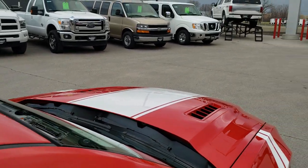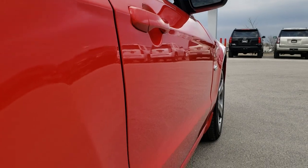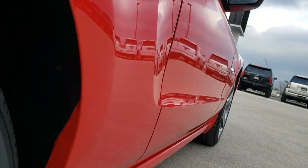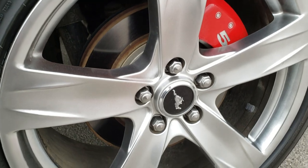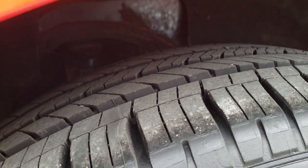Roof is in nice condition, no dents or dings on that. That's why we offer the Summit Auto Fastpass option in the upper right-hand part of your screen — a link right to our website where you can apply for financing, get pre-approved, see a payment quote, even appraise a trade all from the comfort of your own home. This back rim is in really nice condition as well. I didn't see any scuffs or scrapes on that and you can see that these back tires are brand new as well.